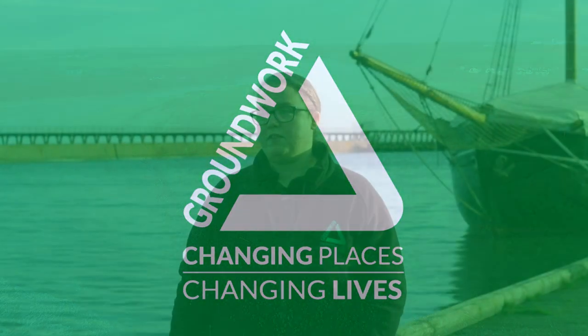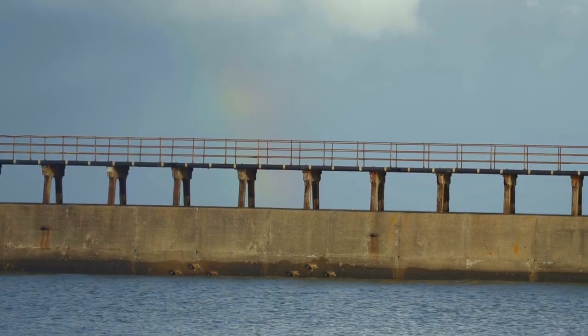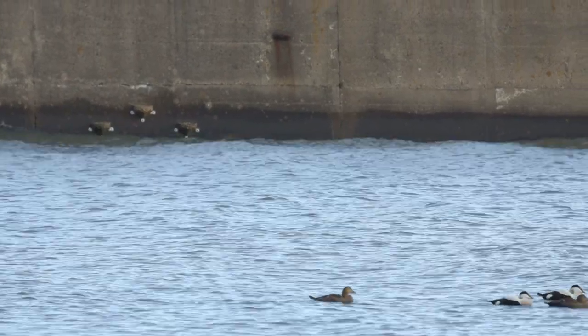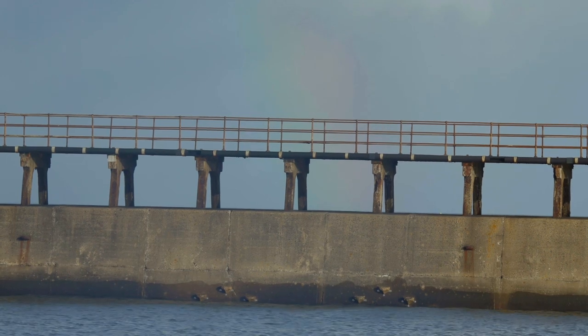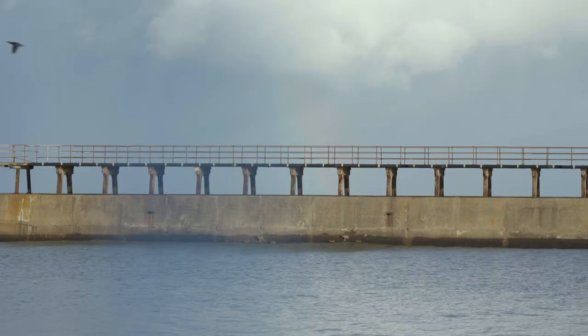Here on the River Blyth, some of the interventions that we've already installed are the vertipools behind us on the harbour wall. They're basically man-made rock pools that stick onto the side of the harbour wall with a textured surface for lots of different seaweeds and algae to grow on, and they also hold water there for other creatures to live in, such as shellfish and crabs.